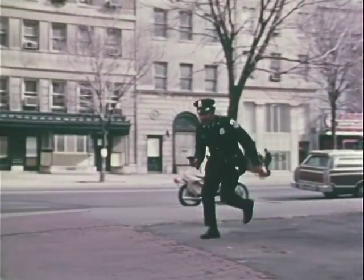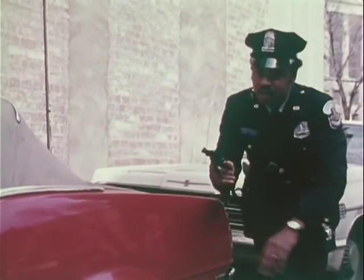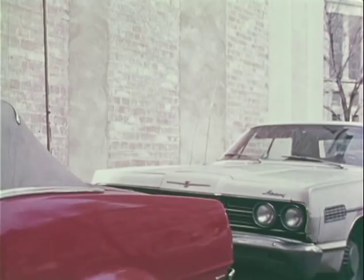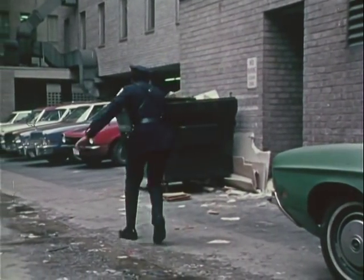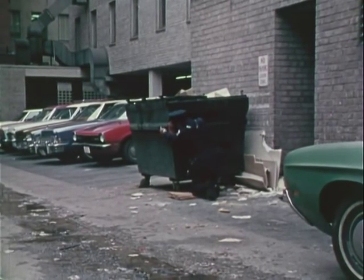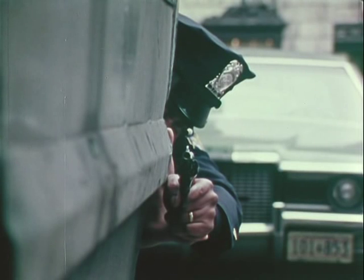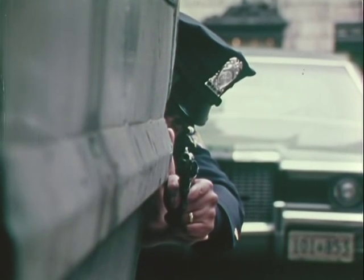Take cover — a basic rule for survival against hostile fire. This officer advances warily, selecting possible cover as he moves. Now he is in position to return fire or pin down the suspect until help arrives, with minimum exposure to himself.